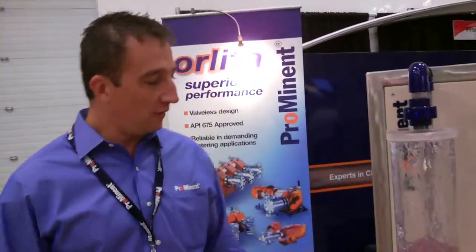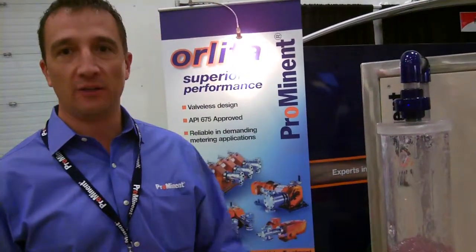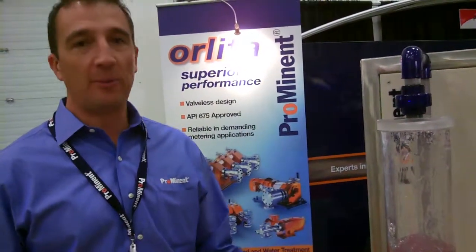Thanks for the opportunity to present this new technology. What this is exactly is a pump that's used in the water treatment industry for the injection of difficult-to-handle, problematic chemistries.